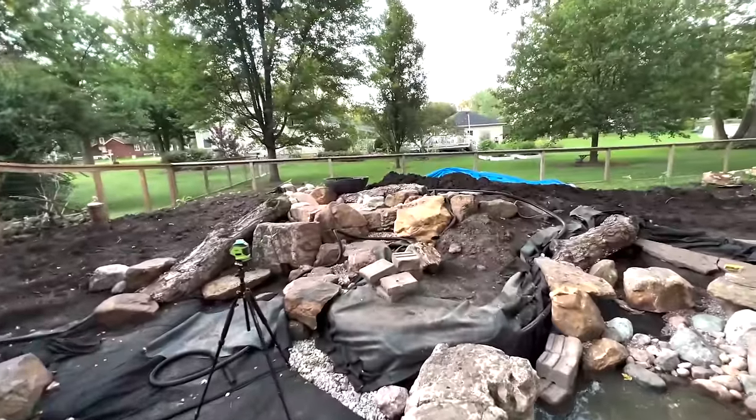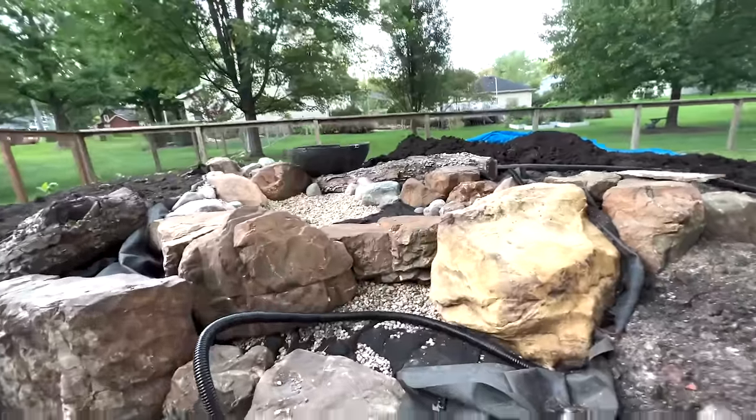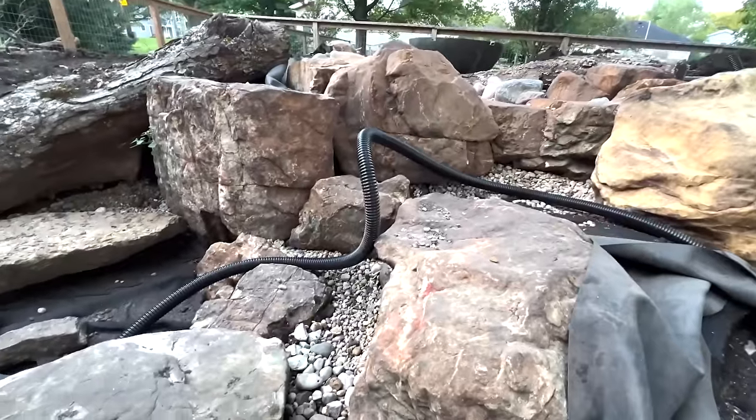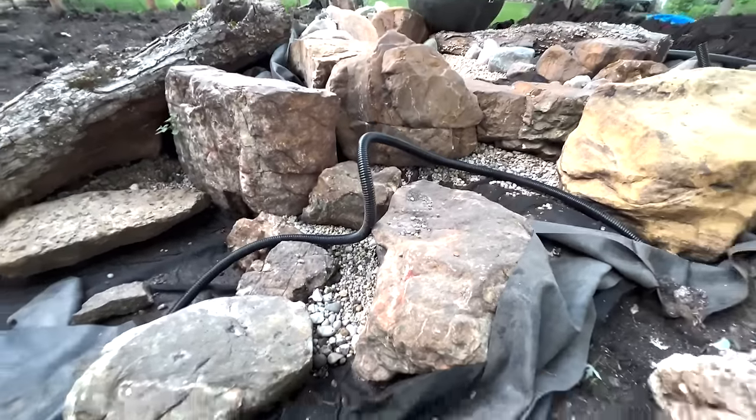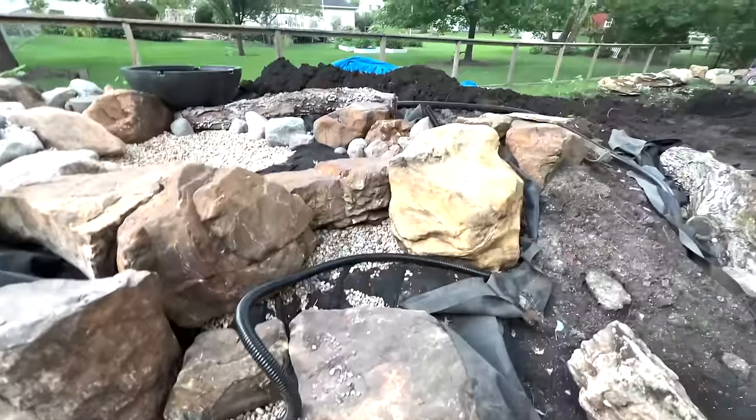Back at it on a weekday after a long day of work, getting some work done. It's been a while since I've given you guys an update, so let me walk you through what I've done. We got the waterfalls built over here - we're going to have a pretty dramatic drop right there, and then something a little more simple coming over here, just a single rock with a cool texture to it.